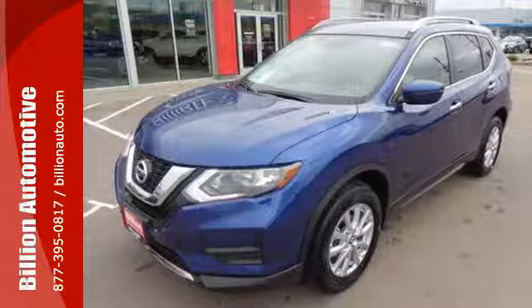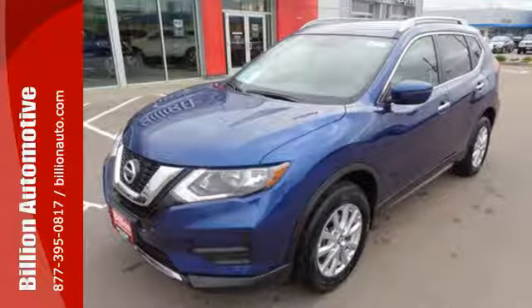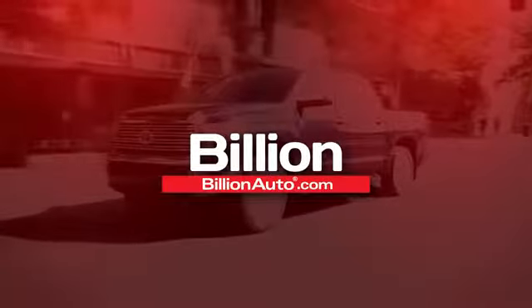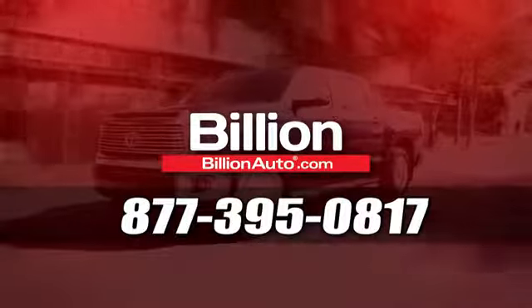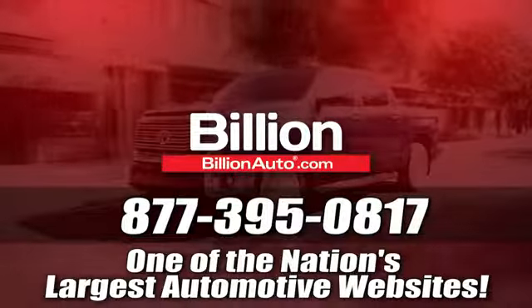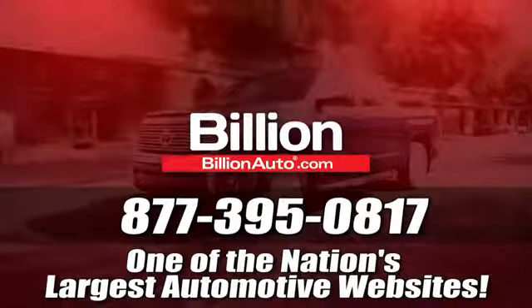Versatility that no other crossover can replicate. Come see this Rogue for yourself. BillionAuto.com will deliver right to your door. Call 877-395-0817 today. BillionAuto.com is one of the nation's largest automotive websites.